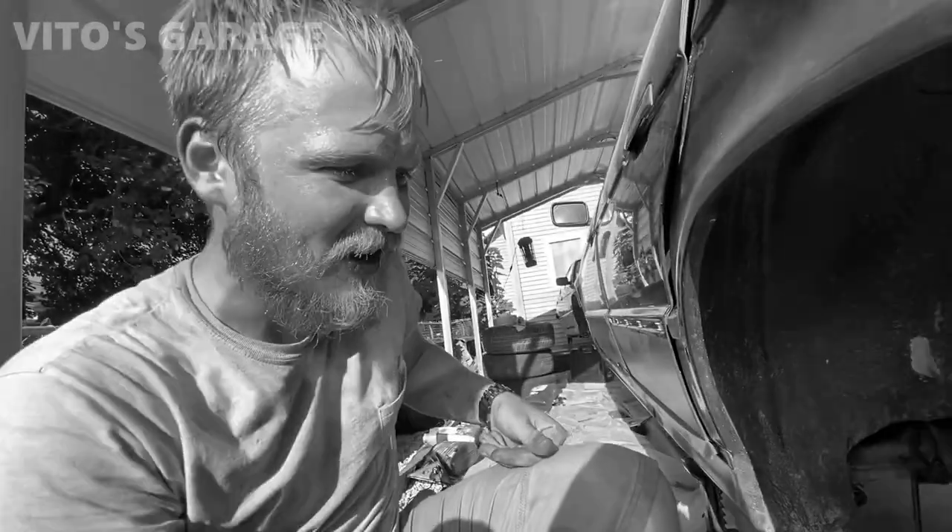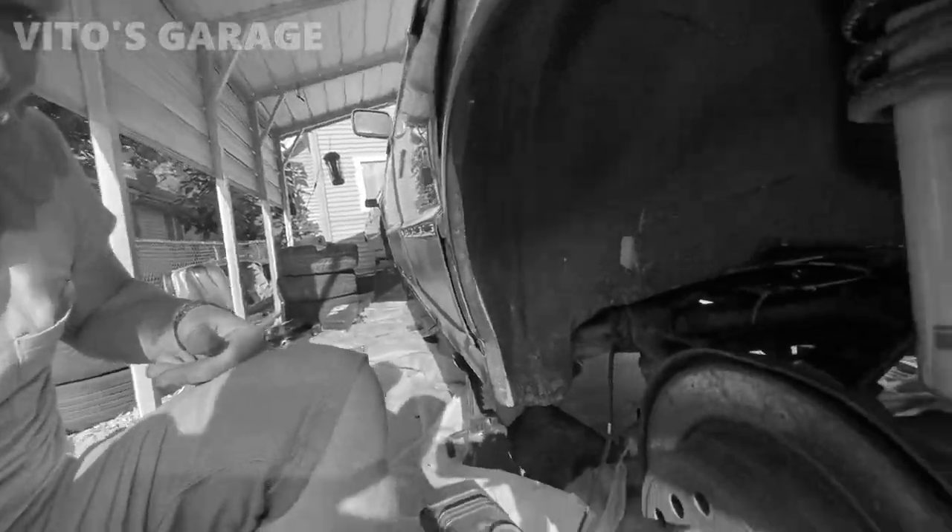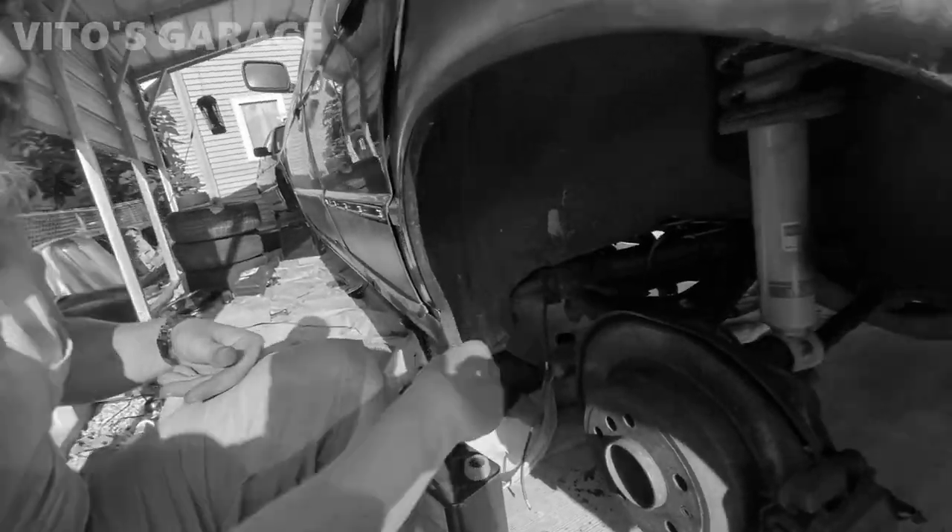I think it's a rubberized undercoating. Wheels turn this way, and it flicks back this way. Physics.